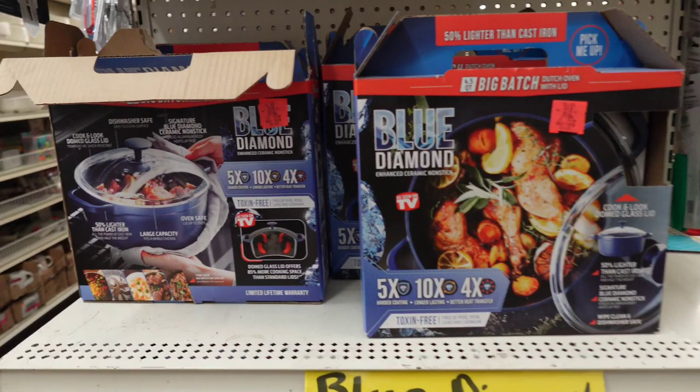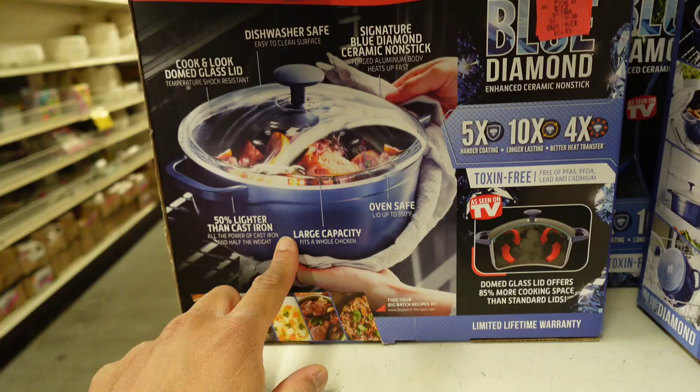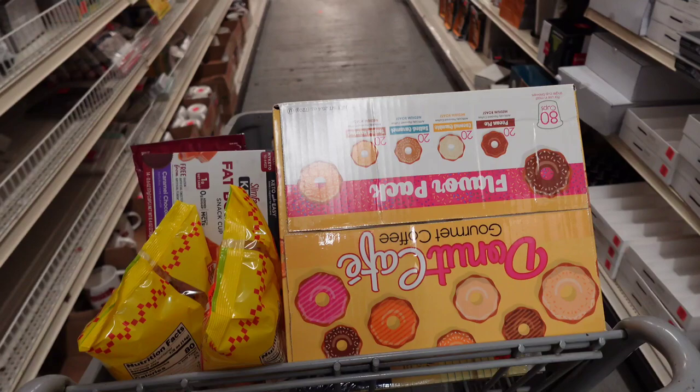Some of these are the latest gimmick — it used to be about copper cookware, now it's the Blue Diamond. That pot is $24.99 — I swear it's all a sales gimmick. Alright, I got a few things guys, not a whole lot, but I think I'm going to be heading out of here to my next stop, so I'll see you guys down the road.